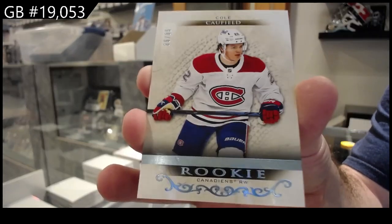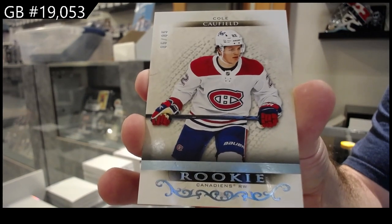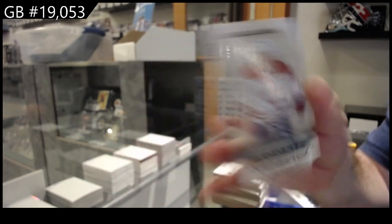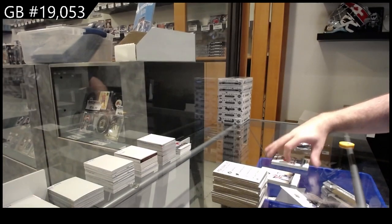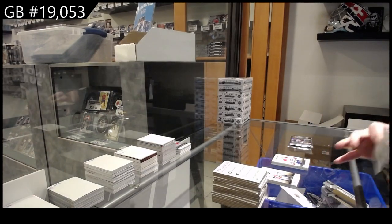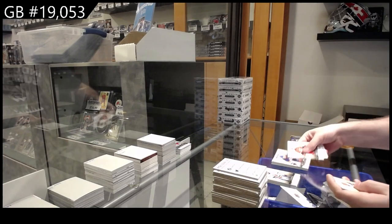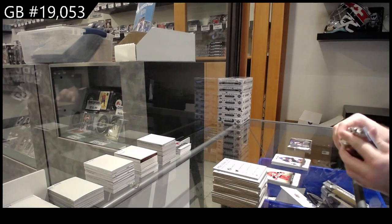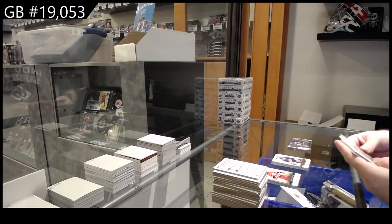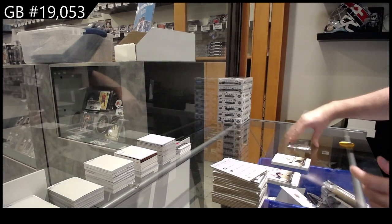Cole Caufield — I am murdering this break. Caufield for Montreal — maybe a good one to get graded, by the way. $9.99 for the Islanders of Salo. $4.99 for the Hawks of Kubalik.